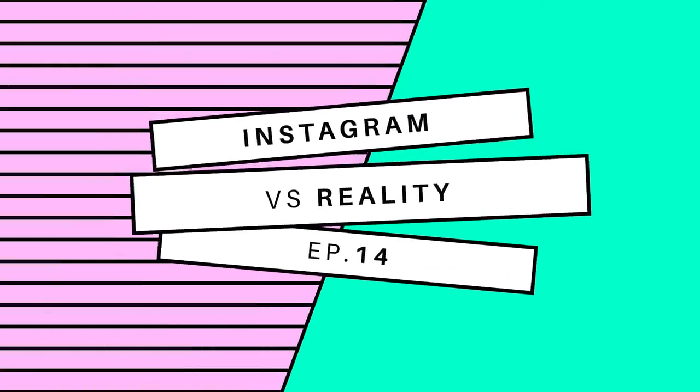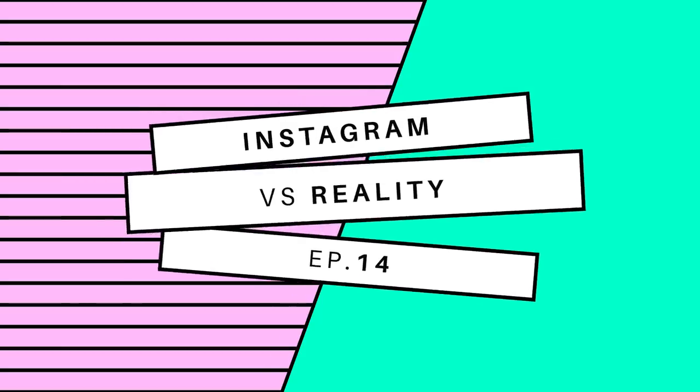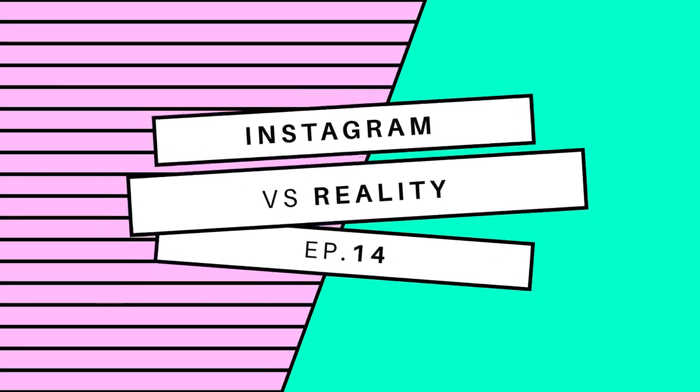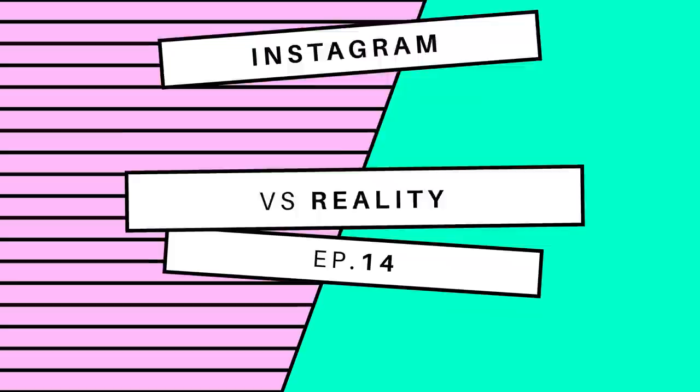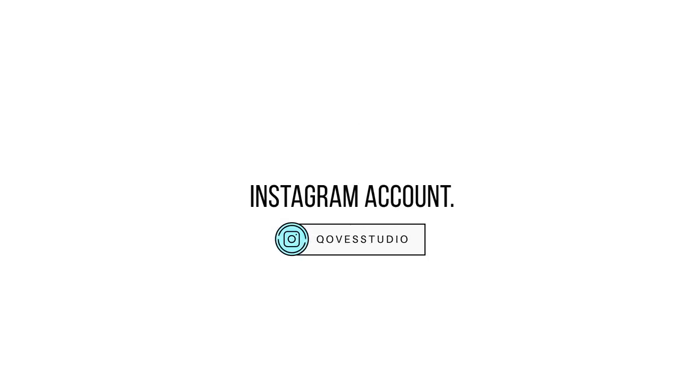Welcome back to Instagram vs Reality, the segment on the channel where we take a deep dive into badly done photoshops, how it's achieved and why they get called out. As a quick disclaimer, these videos are simply meant to be informative and are not targeted at anyone to slander their brand. The photos this week are from r/InstagramReality and a few are user submitted to our Instagram account.